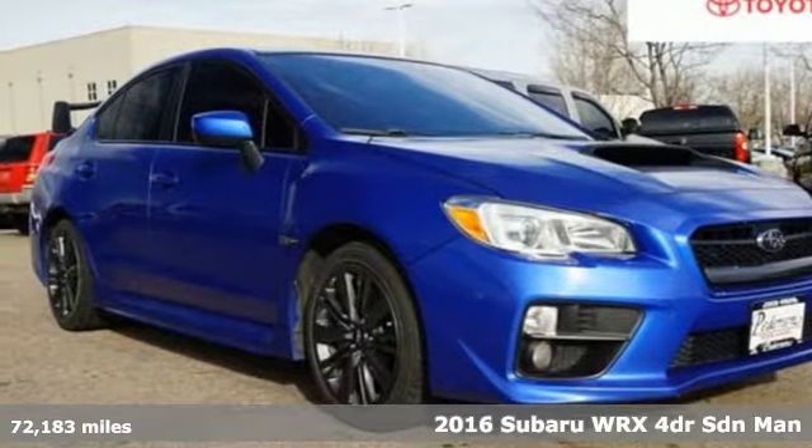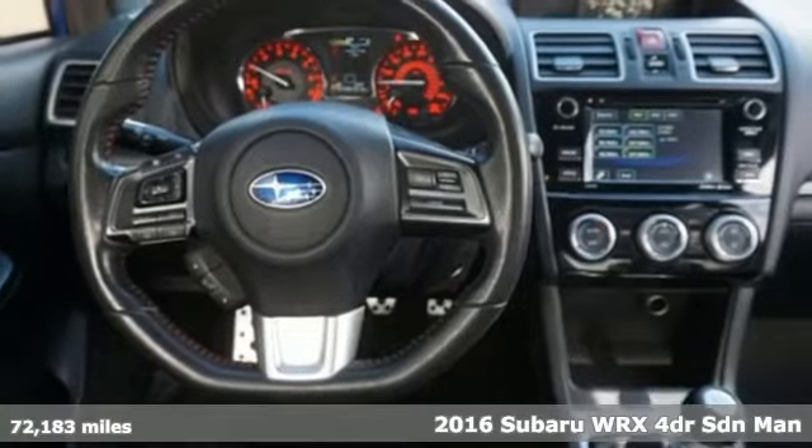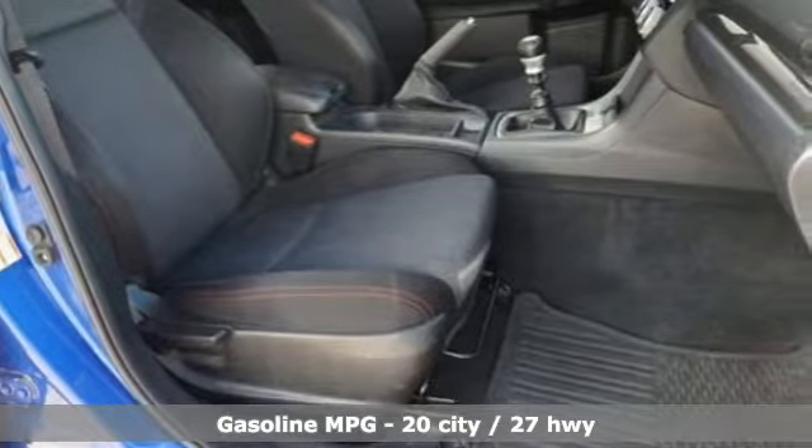Here's a 2016 Subaru WRX. It's got track cred and street cred, offering performance that's also incredibly safe. And get ready for an impressive combination of features.